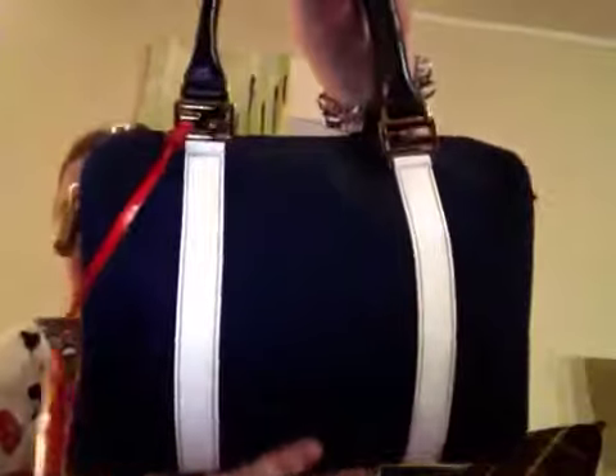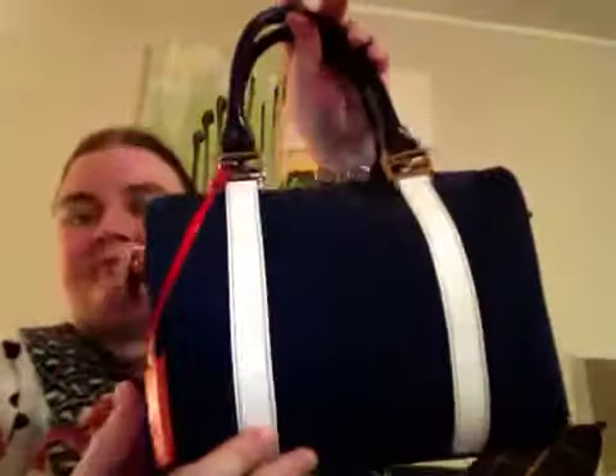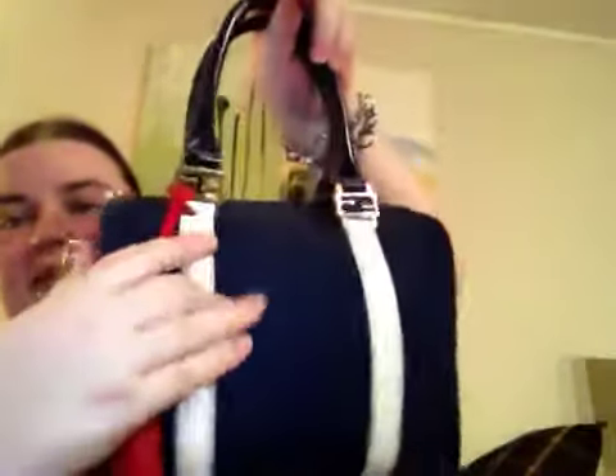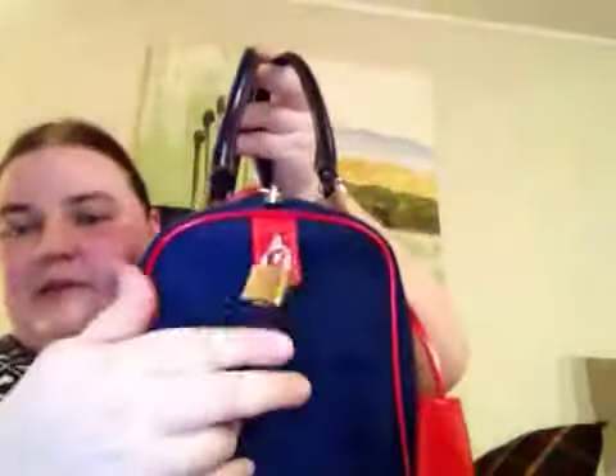This is my Fendi purse. It looks like this. The color on this bag is marine blue, and it also has red leather trims on the side here. This is also leather, and the handles are also leather. The bag has silver hardware.